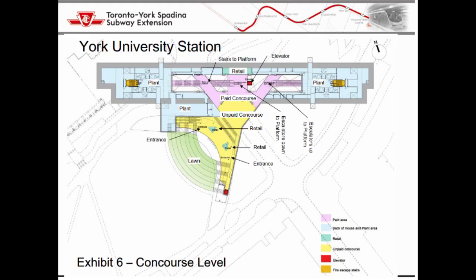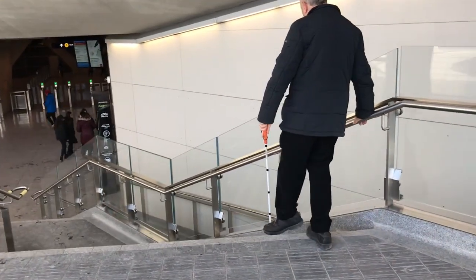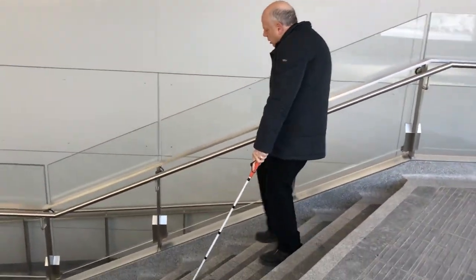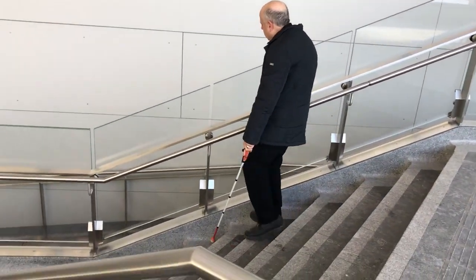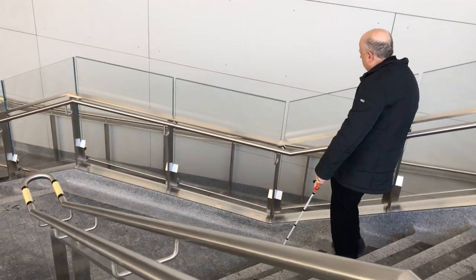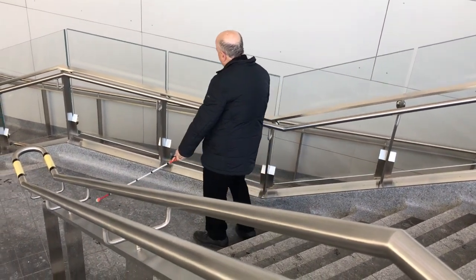The main staircase inside the York University subway station has really bad railings. They aren't consistently placed at a right angle to the stairs — instead, at least some of the railings are unsafely skewed at a weird angle. When I try to use the railing to guide me up or down the stairs, it forces my feet off at an angle. These are bad for blind people and for people who are unsteady on their feet.